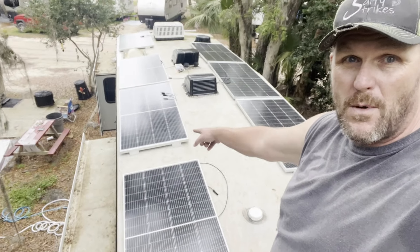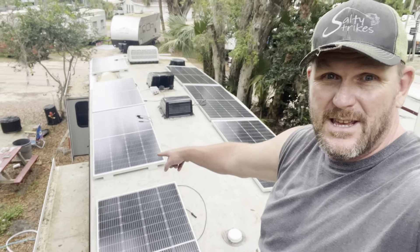How much solar do I need to run my RV? I've been asked this quite a few times and I see it on the groups and forums online. I've got some bad news for you: solar isn't going to run anything. We're going to talk about how to figure out how much power you need and what it's going to take to get you there, but there is some good news — we're going to discuss RV solar all about it.